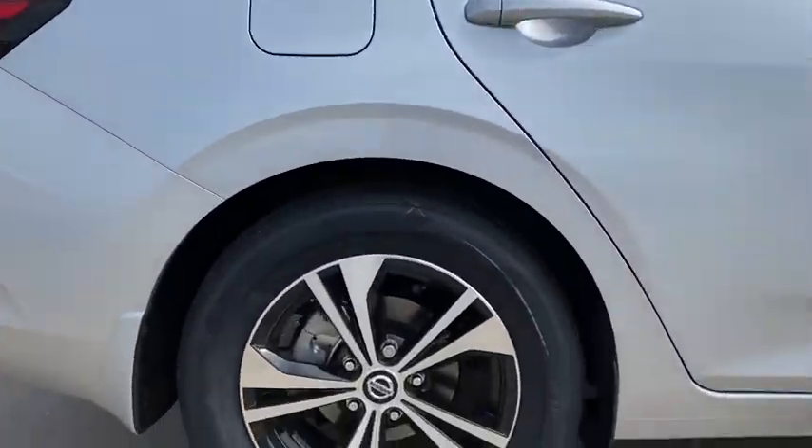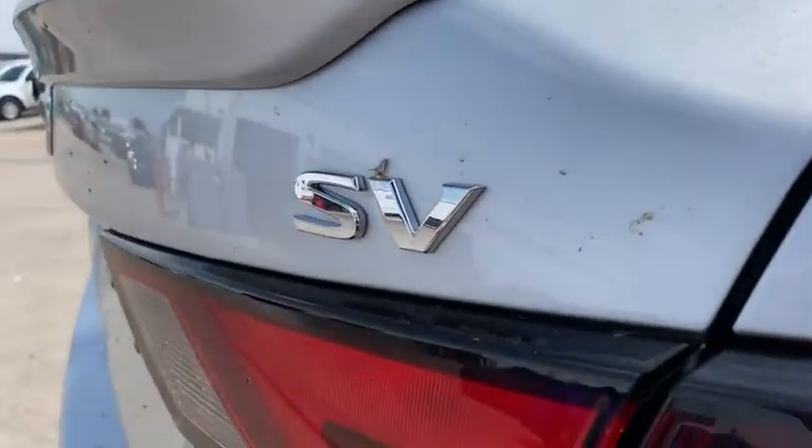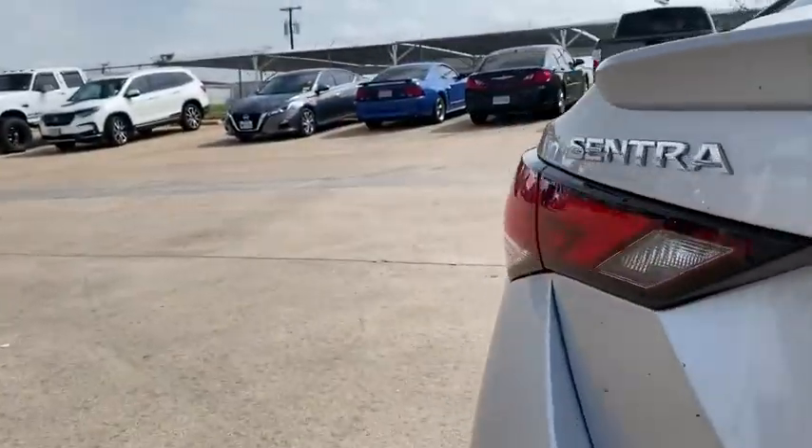Remote keyless entry, panic alarm, driver vanity mirror, front bucket seats, front reading lamps, tilt steering wheel, passenger vanity mirror.